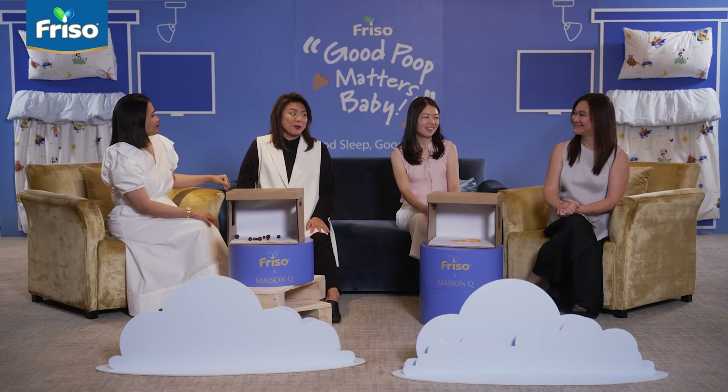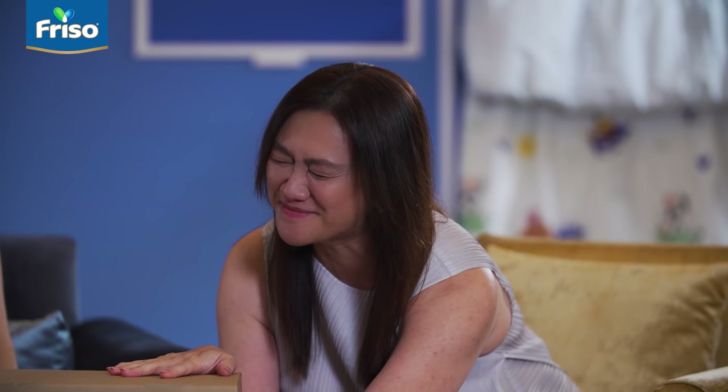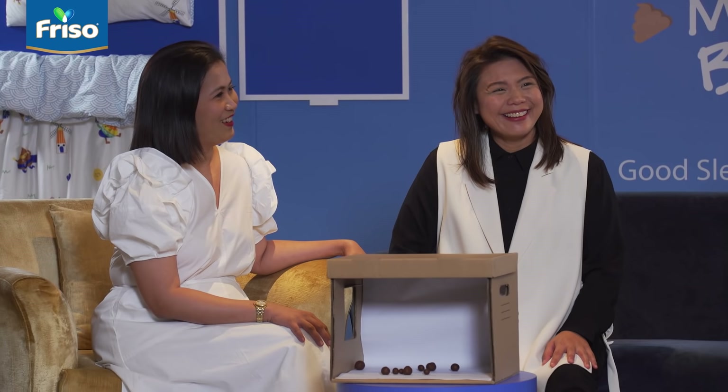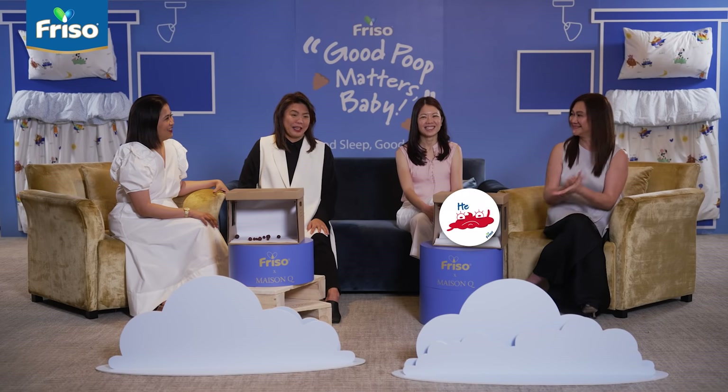Now Sharon, you're up next. You're also a mother of three — do you really know your poop? I know my poop, Mel. I do. Oh no, trust my luck. What do I have? Wet and slimy and no bits. I know what it is, Mel — diarrhea. Type 7. You got it!